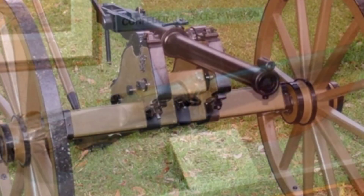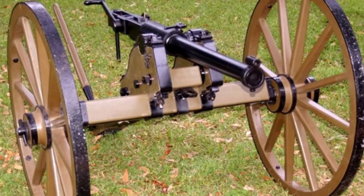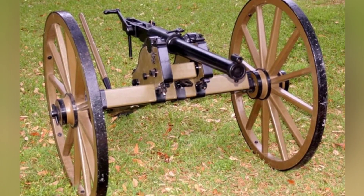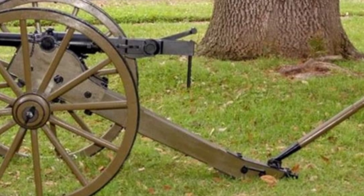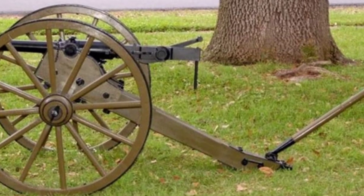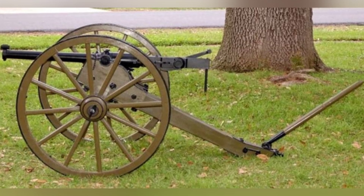During use, a gunner would move the handle halfway, causing the breech to slide backward and open. A loader would then insert the projectile and the paper-wrapped propellant into the breech, then place a percussion cap on the ignition hole on the left side of the cannon. A series of simple structures such as springs would move under the drive of the handle — the second half of the handle's rotation would complete the locking of the barrel, and the hammer would strike the percussion cap under the action of the spring, thus completing a shot.